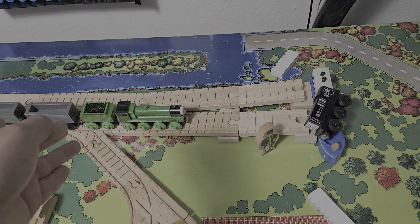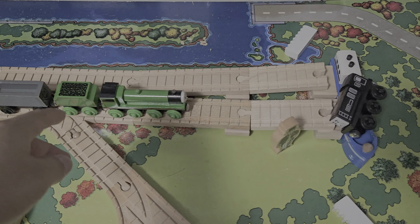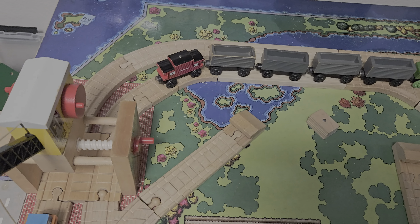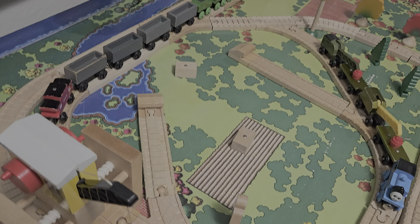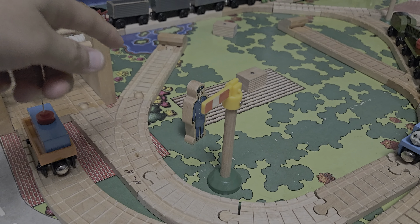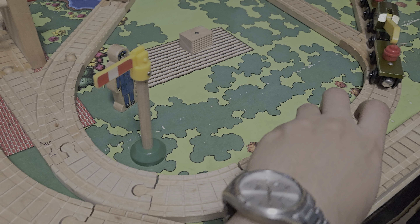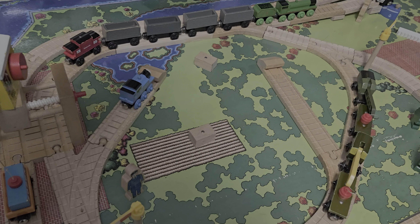We have Henry pulling the troublesome trucks after Diesel fell down into the ship. Then some straight tracks, and I believe there's an adapter there. We come back down to the left where Henry's pulling the long line of trucks that the episode represents. Then some straight tracks, curve tracks, and a switch track. To the right, there's a siding with a buffer — so you can recreate the scene where Diesel was crashing, pretty much doing everything right there.